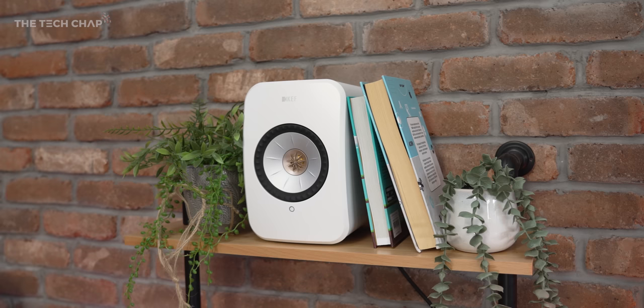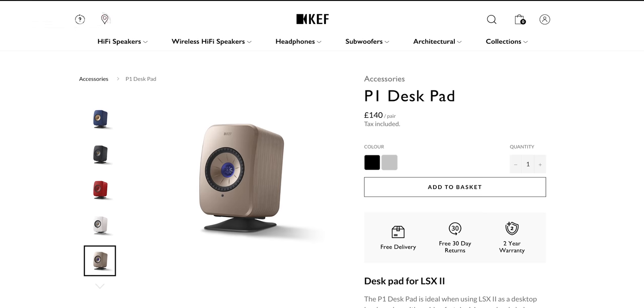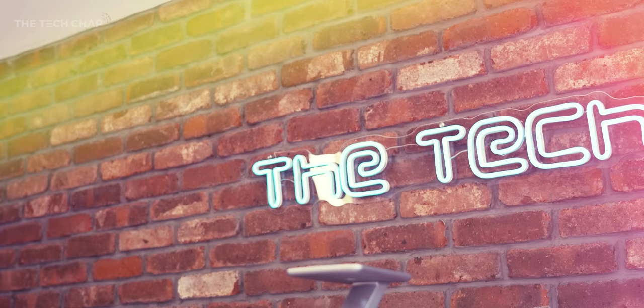You're not getting additional channels so you can't turn this into a 5.1 system or anything, but you can have multi-room support — that will obviously cost a bit more. Being what they call bookshelf speakers, they're designed to go on stands, tables, or desks — anywhere but the floor basically. And depending on where you use them, KEF sells a desk stand, a wall mount, and stylish floor stands which are £320 for a pair.